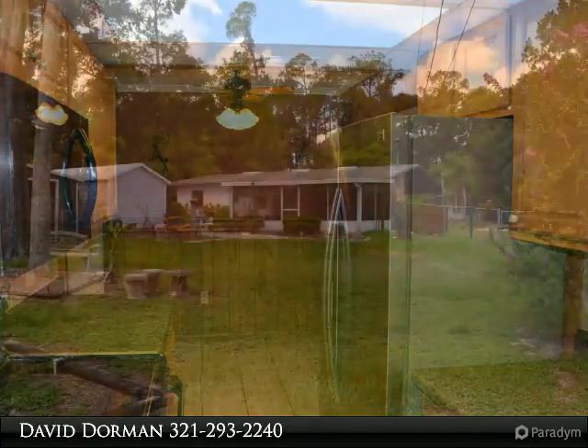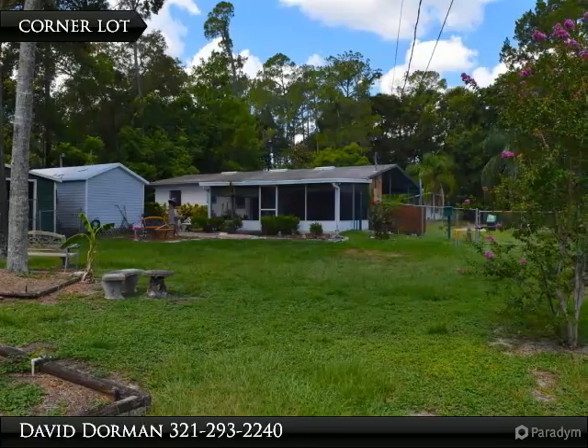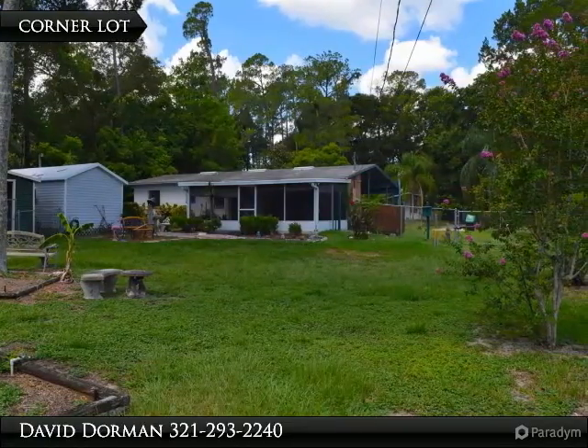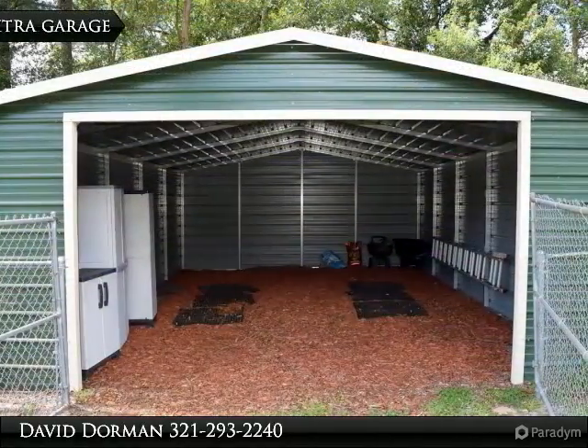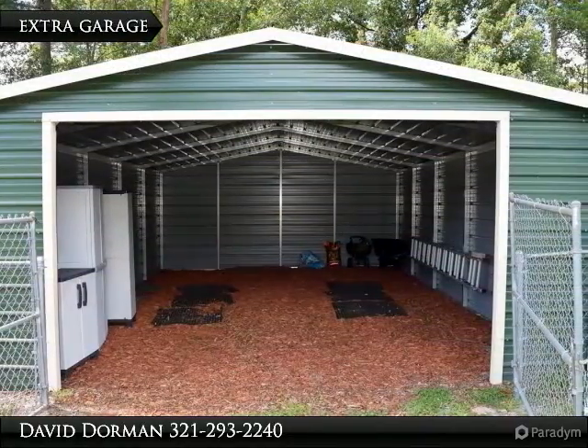Outside you will notice a fenced corner lot with a backyard big enough to feature an additional two-car garage, two additional workshops — one that offers AC — plus an additional fenced corner area perfect for a backyard pet.